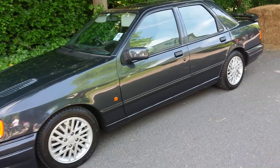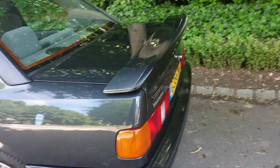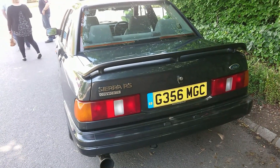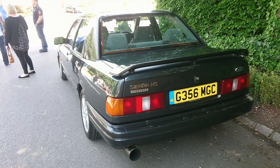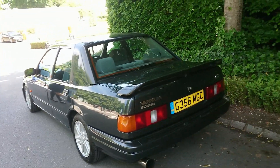1989-90 Ford Sierra RS Cosworth — this is a Sapphire Cosworth. I think this is a two-wheel drive one. That's rather nice. Big exhaust, of course.